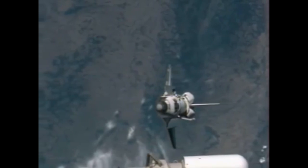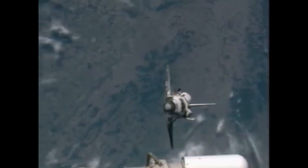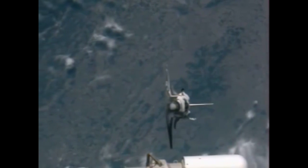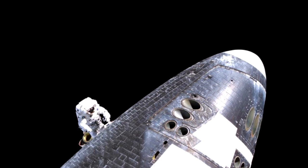Les vols reprennent en 2005 et de nouveaux dispositifs de sécurité sont mis en place. Sur le vol STS-114, un morceau de mousse isolante percute l'aile droite de la navette, et afin de vérifier les dégâts, la navette fait un salto pour que les astronautes de l'ISS évaluent les dommages. Un petit dommage apparaît et une sortie extravéhiculaire est effectuée pour réparer les dégâts. Ce nouveau dispositif sera obligatoire pour chaque navette se rendant à l'ISS.